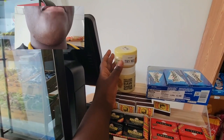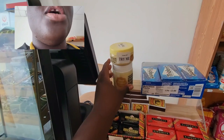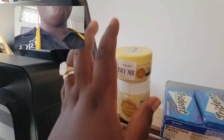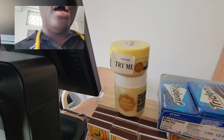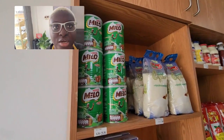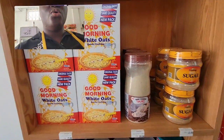Over here we have what I call the 'try me' section, which is pretty much the sample section. This guy named Chris makes this shea butter and he brought it out — it's really good. In December, I'm going to make a box, like a Ghana-made box, and put that in there. These are also very popular groceries that Ghanaians use. I also have the local ones in there.